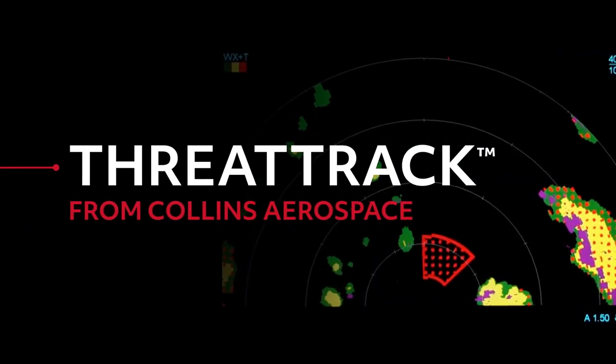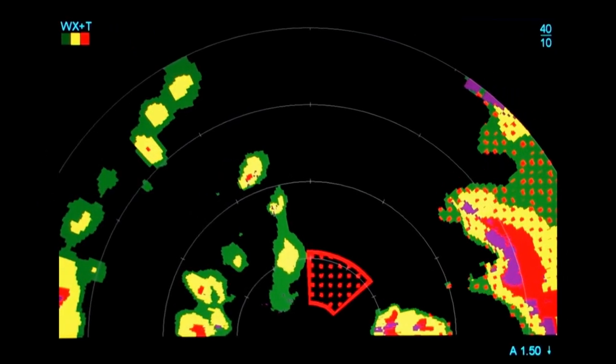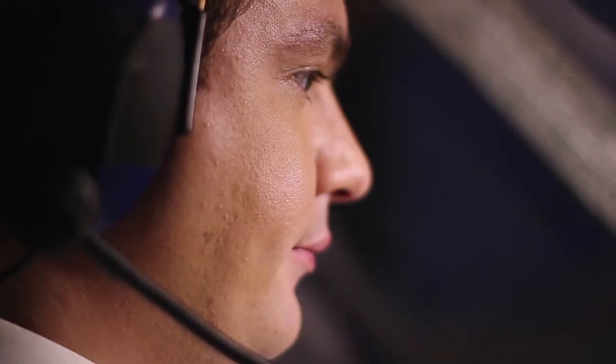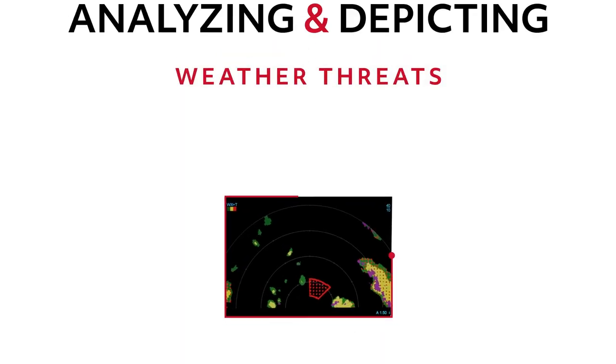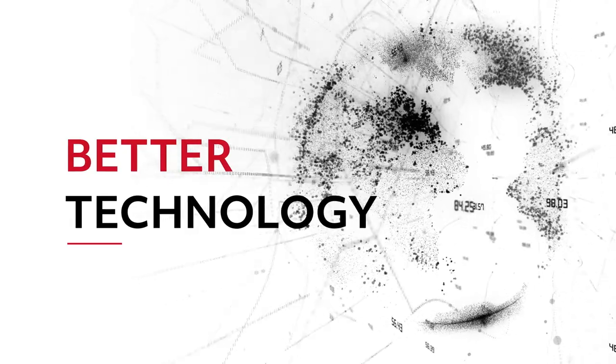ThreatTrack from Collins Aerospace automatically delivers a more complete picture of surrounding weather conditions compared with volumetric scanners, so you can make smarter decisions about your flight path and ensure a safer journey for your passengers. What makes ThreatTrack so effective at analyzing and depicting weather threats? It all comes down to better technology.